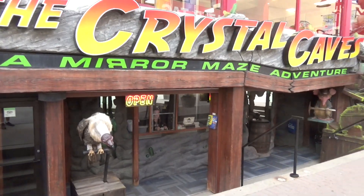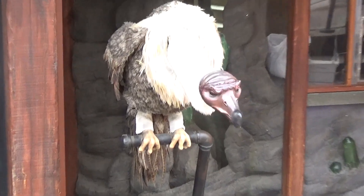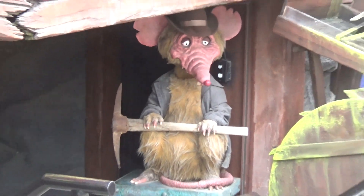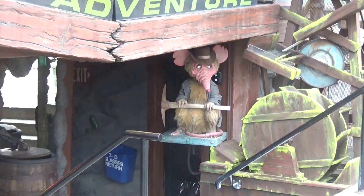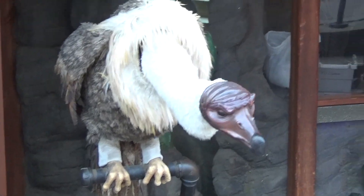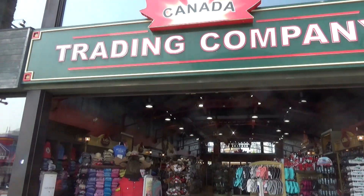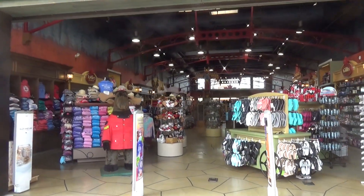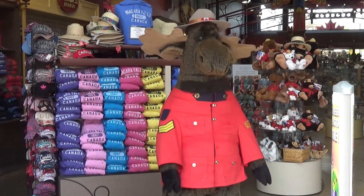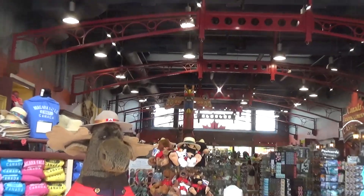You've got a Crystal Maze mirror maze attraction complete with a singing buzzard outside as well as an animatronic minor mouse. I've never been a big fan of mirror mazes, but I do love the robots outside this one. There are a million different Canadian gift shops on Clifton Hill, but this one might be my personal favorite because out front is a giant Mountie Moose you can get your picture with — and a big totem pole as well.